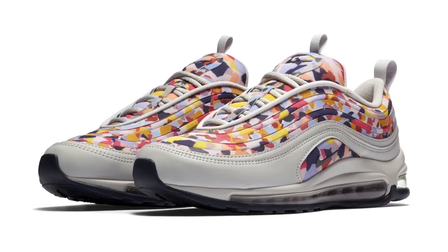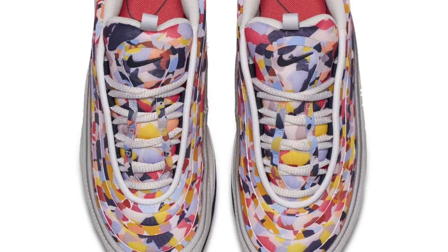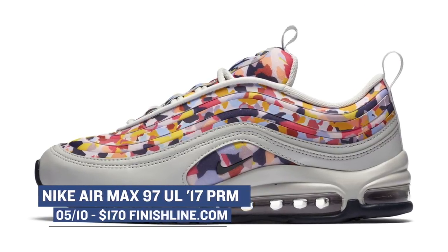Now if you're looking for some premium action this weekend, the Air Max 97 is coming through with a similar colorway to the Air Max 95. I really like this look and you can grab those for $170.